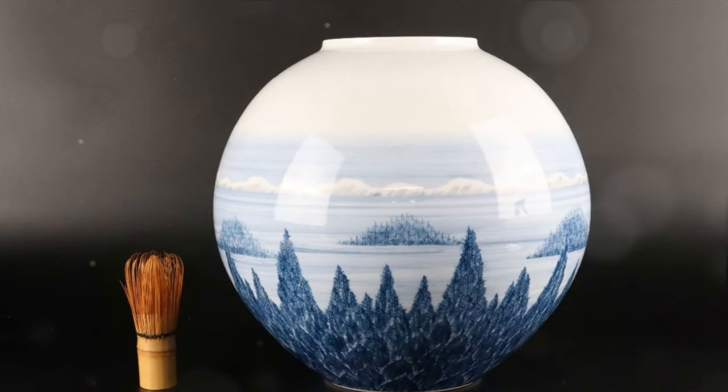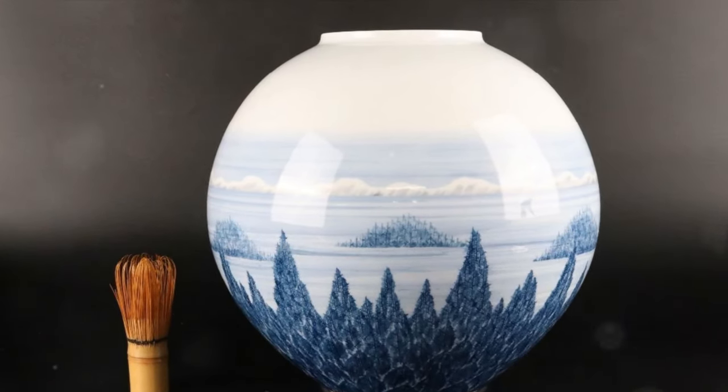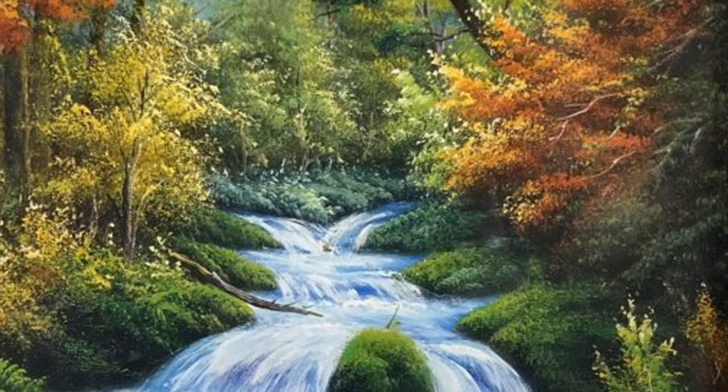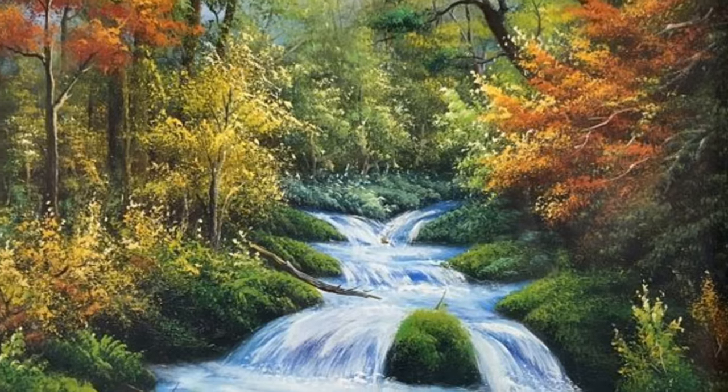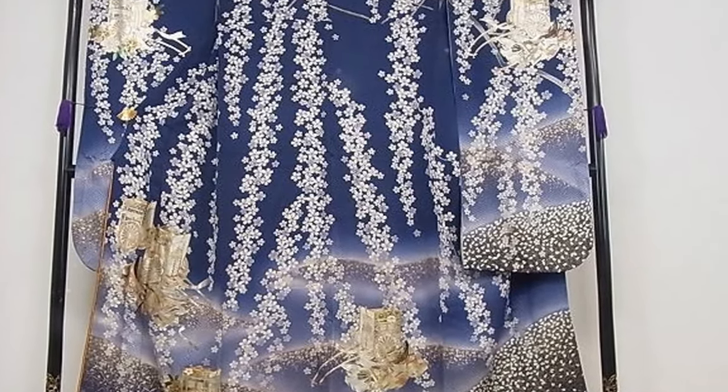We transport you to the breathtaking landscapes of the Orient with our exquisite Edo Kiriko glassworks. Each piece, a testament to centuries-old craftsmanship, radiates with intricate designs and vibrant colors.